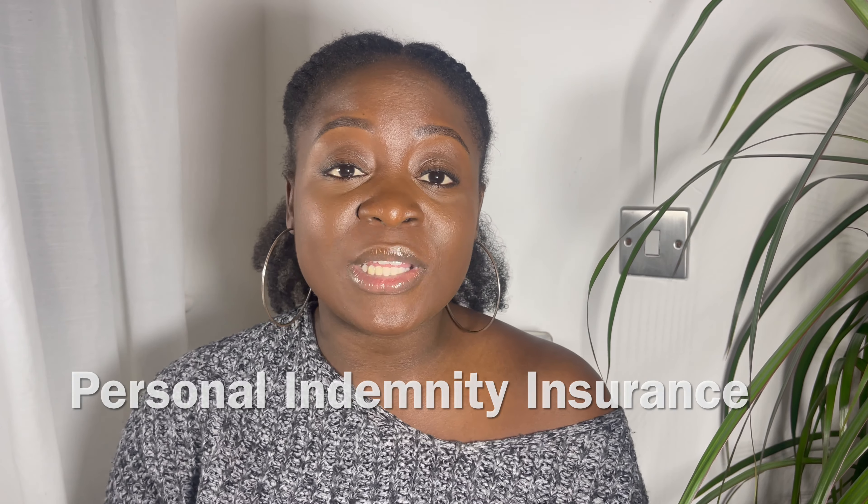Hi guys, my name is Faith and I'm a clinical pharmacist living and working in the UK. I make pharmacist-related content and I also sometimes make hair videos, so if you're happy to see content like that, please subscribe to my channel. To my new subscribers, hi, and to my returning subscribers, I'm so happy to see you back. Today I'm here to speak on what you must do and know to be a successful locum pharmacist.